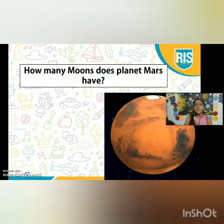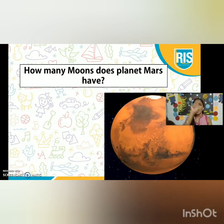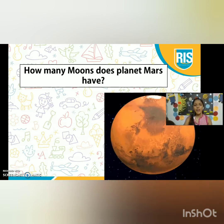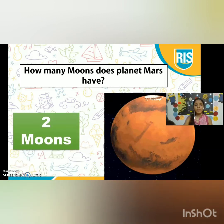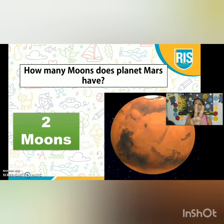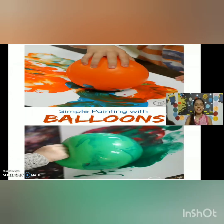How many moons does planet Mars have? Earth has one moon. But how many moons does planet Mars have? Yes, planet Mars has two moons. Now, we will do an activity.